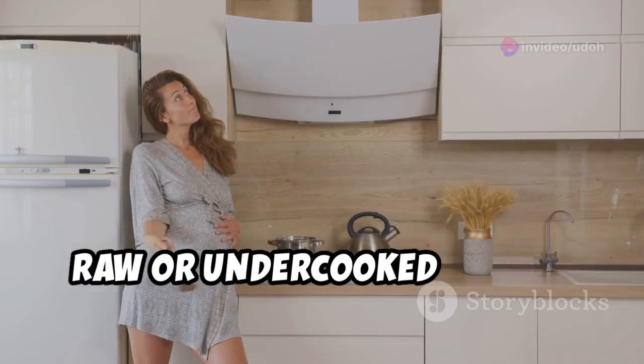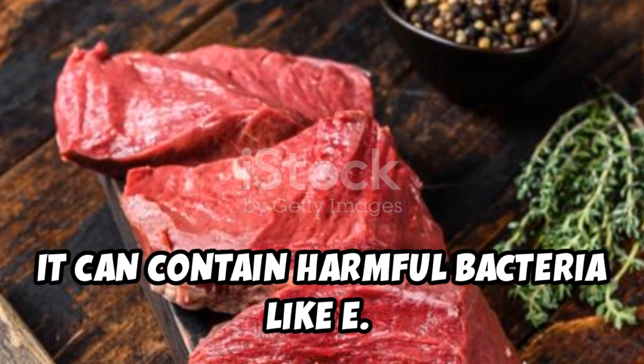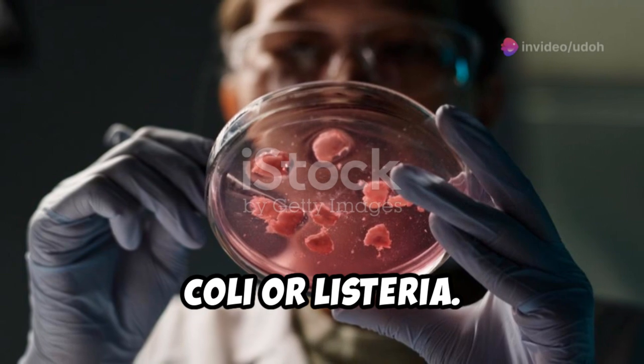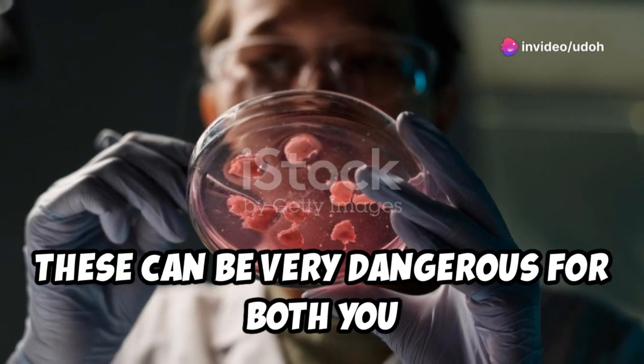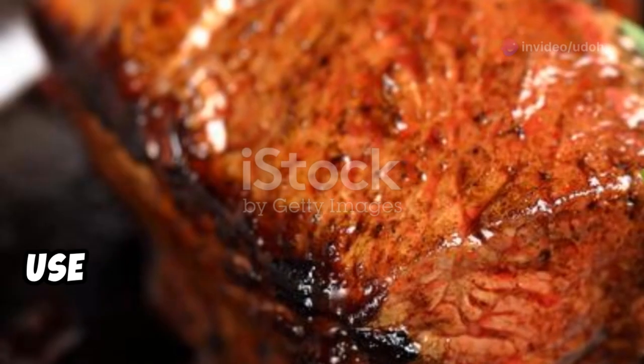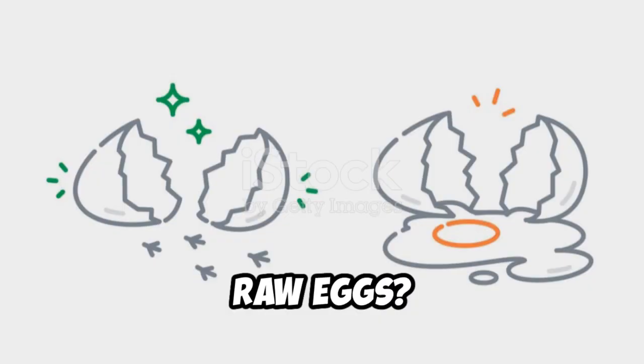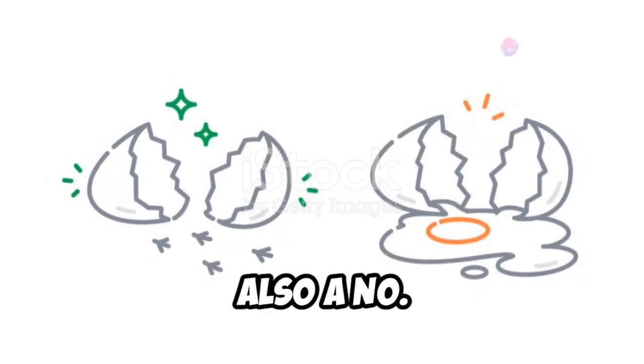Raw or undercooked meat is another one to avoid. It can contain harmful bacteria like E. coli or listeria, which can be very dangerous for both you and your baby. Make sure your meat is cooked all the way through to be safe — use a meat thermometer to check the internal temperature.